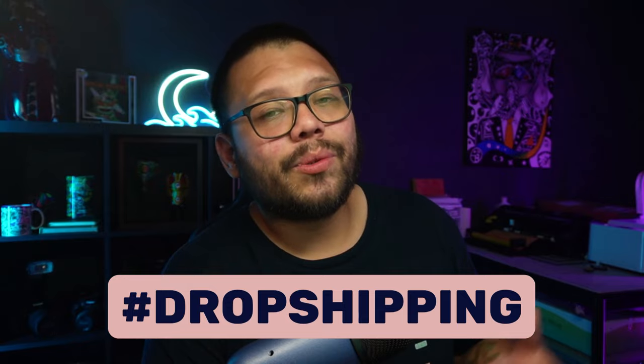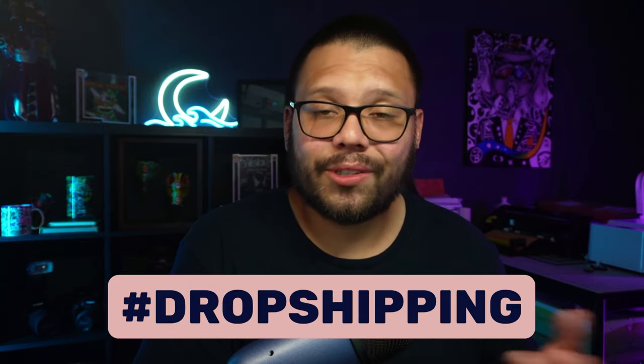And those were the three easiest dropshipping niches, along with some of the best products to dropship within those niches. If you want access to the cheat sheet, all you have to do is comment down below the hashtag dropshipping and let me know which one of these products and niches was your favorite.